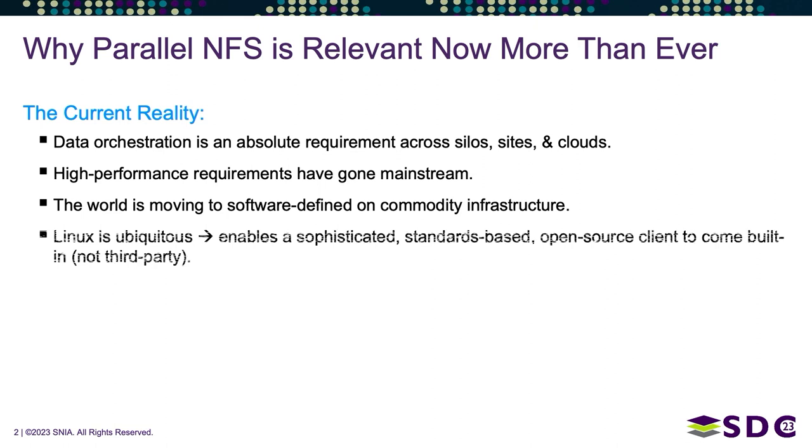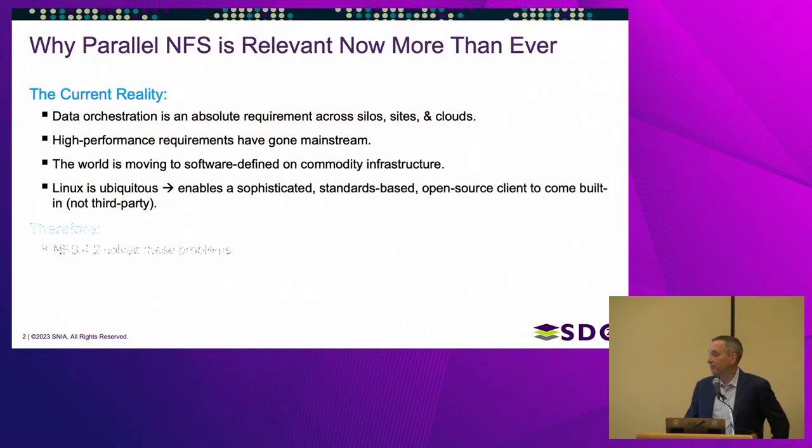This also allows you to do software-defined storage. It's facilitated by the fact that Linux is now ubiquitous, so we can put sophistication into the Linux NFS client, because I don't have to put it into six different types of Unix like in the past with AIX, HPUX, Solaris, and so on. Now the only thing that matters is Linux, and it forms a great foundation for this.